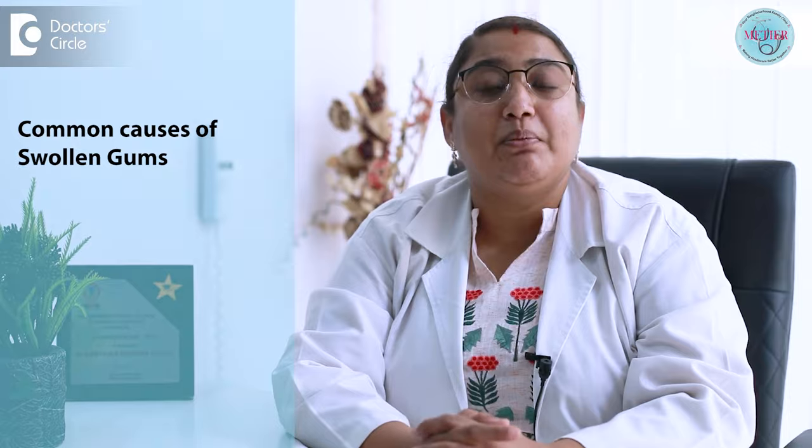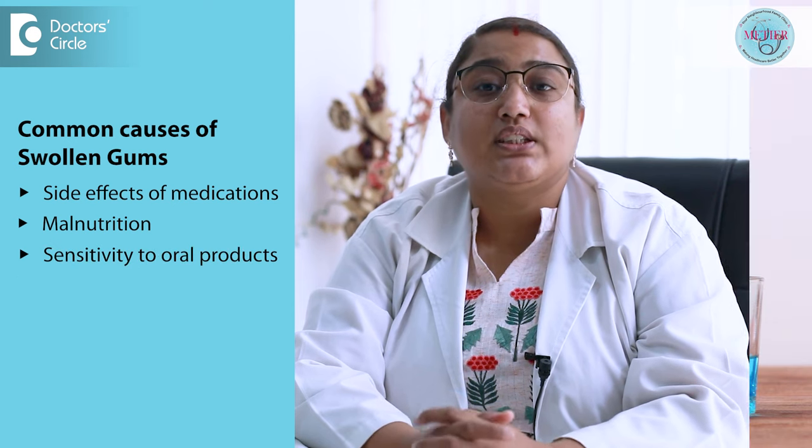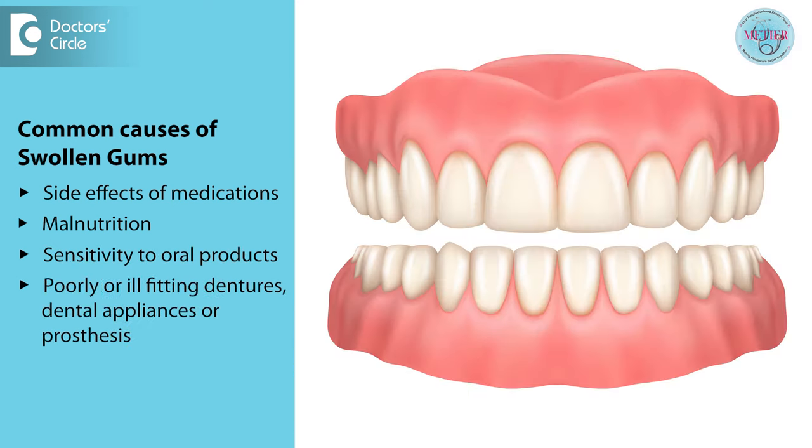Some other health issues may also cause gum swelling, though they may be less common. These include side effects of some medications, malnutrition, sensitivity to oral products such as ingredients in toothpaste or mouthwash, and wearing poorly or ill-fitting dentures or other dental appliances. In any of these cases, the dentist will review the person's other symptoms and medical history to determine the underlying issue. Seeing a dentist for regular checkups and cleaning may help identify and prevent oral health issues before they cause problems.